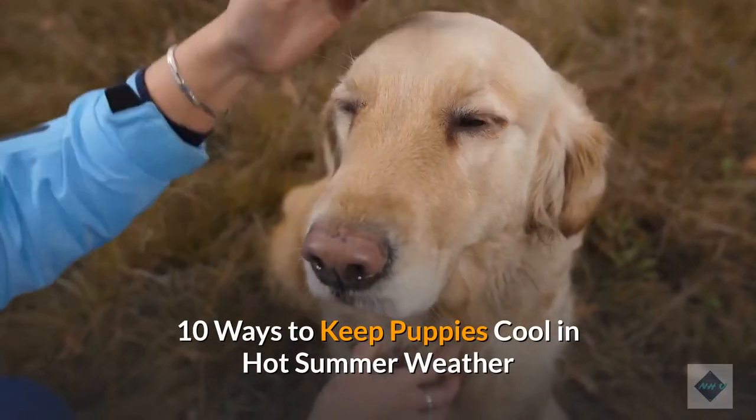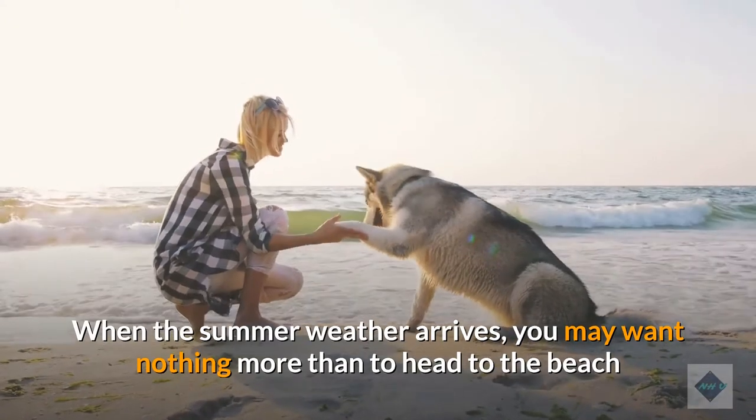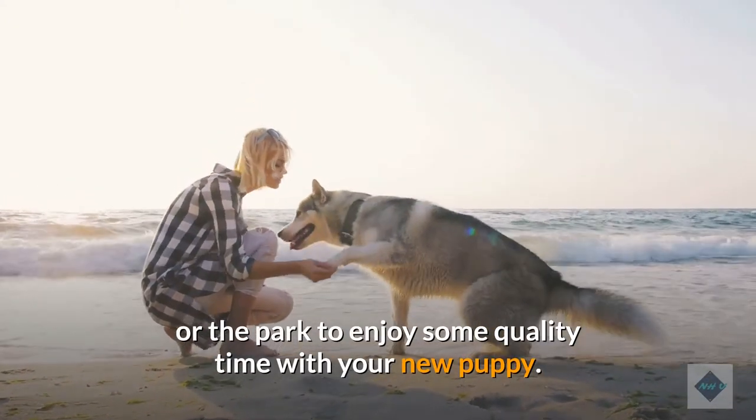10 Ways to Keep Puppies Cool in Hot Summer Weather. When the summer weather arrives, you may want nothing more than to head to the beach or the park to enjoy some quality time with your new puppy.